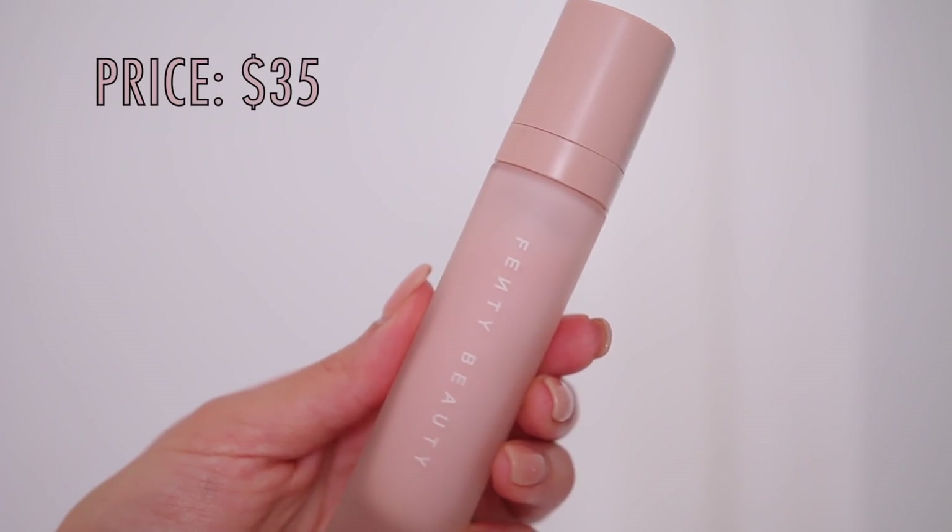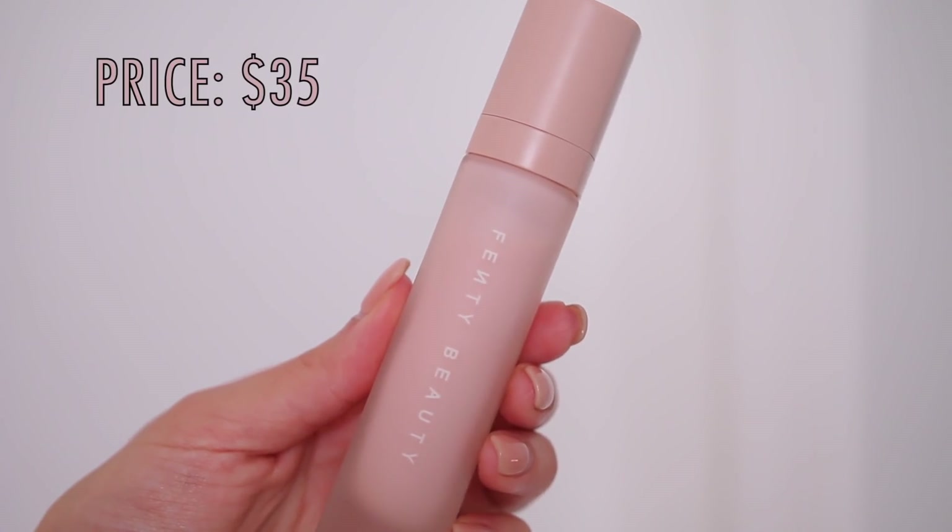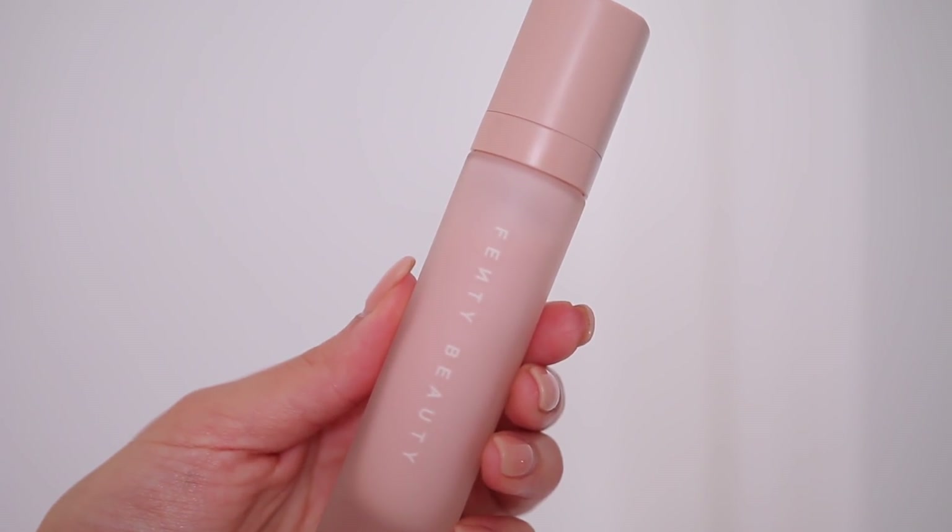The Fenty Soft Silk Pro Filter Hydrating Primer — I love everything about this. It not only makes my makeup last, but it is so hydrating. It feels like a gel moisturizer, which is like my favorite thing about it. It's not greasy, so it's perfect underneath makeup.